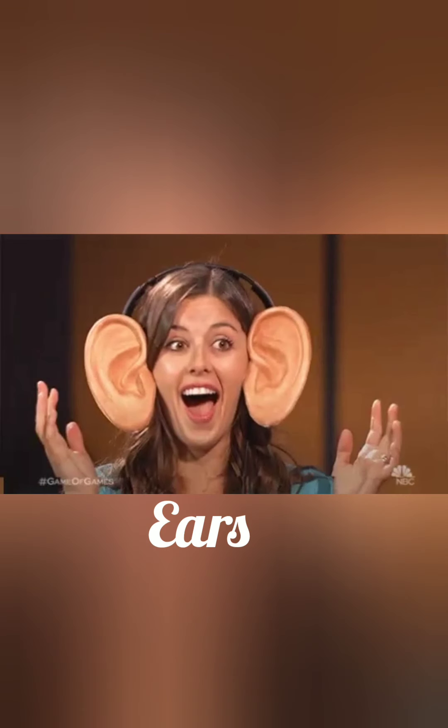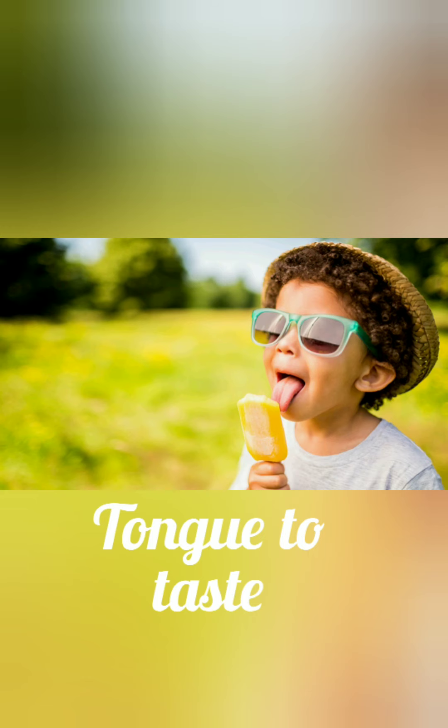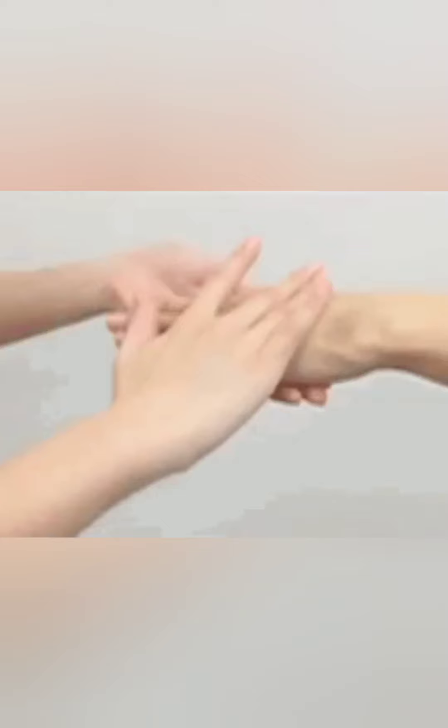Eyes help us to see. Ears help us to hear. The nose helps us to smell. The tongue helps us to taste. The skin helps us to feel.